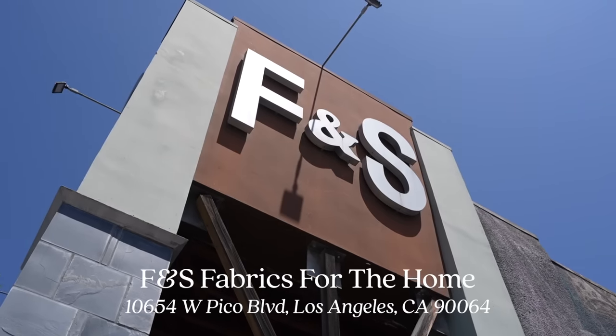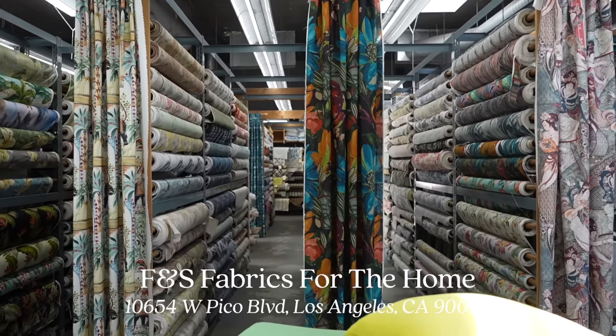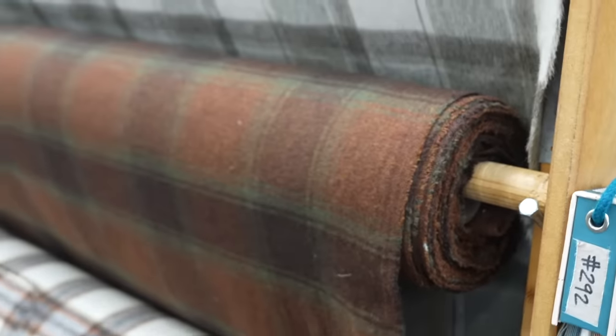Good morning! I'm at the fabric store this morning because I want to pick up some fabric for that chair that we got. I think I want to go with something a little bit more on the safe side, but still something really nice, so we're going to see what we find. I'm at FNS Fabrics — ask for Jamie when you come here, it's the best fabric store in Los Angeles. I'm sure they'll give you a great deal too.